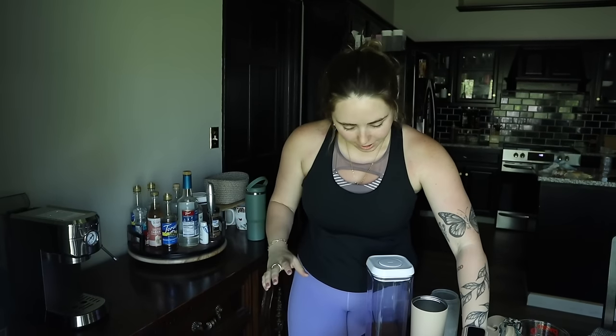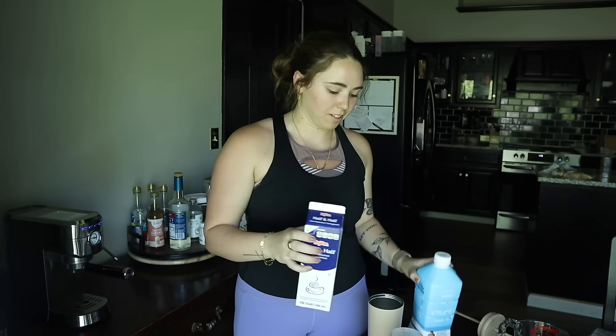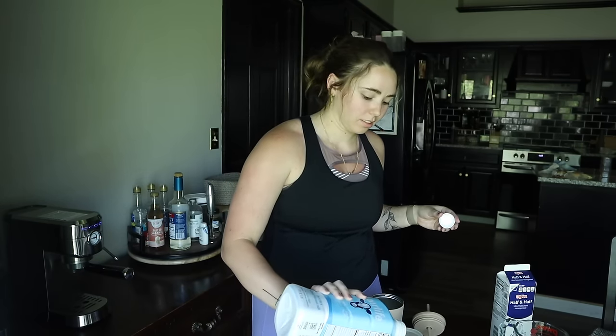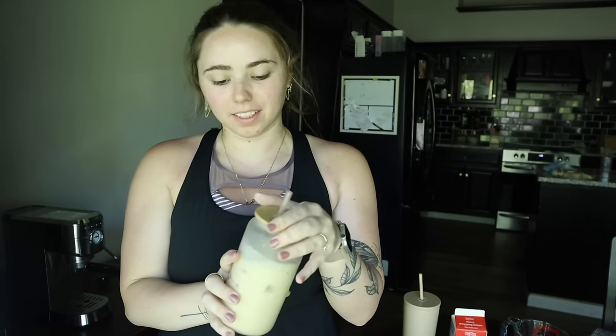I'm honestly almost out of coffee — this might be it until I get more. I'm definitely going through coffee a lot faster making the lattes but they're so much better so I don't even care. There's like barely any half and half left and barely any milk left, so I really need to go to the store. I'm glad I didn't pour that milk in there because it is chunky. This is going to be sweet but I'm going to have to use the rest of my heavy whipping cream.